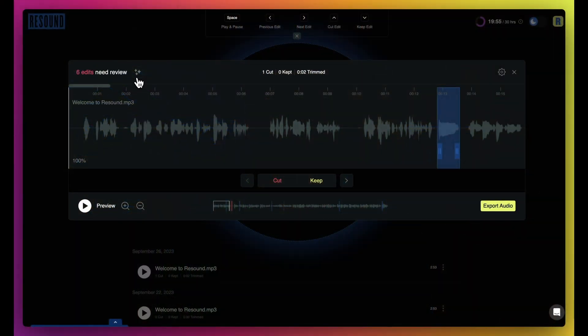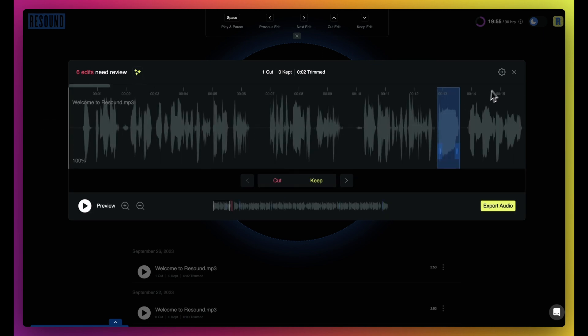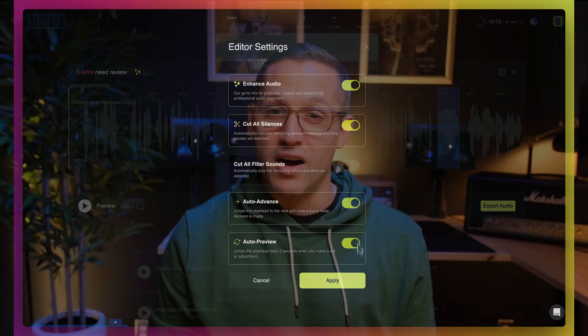You can now mix and master your podcast in minutes with Enhance. Enhance will reduce background noise and reverb, make your dialogue shine, normalize the volume of your tracks, and master your audio to streaming standards. It's powered by Auphonic and was built in collaboration with professional audio engineers from Resonate Recordings.